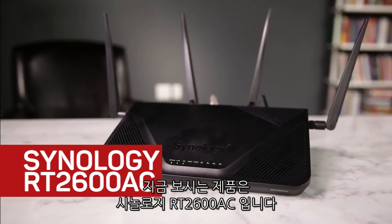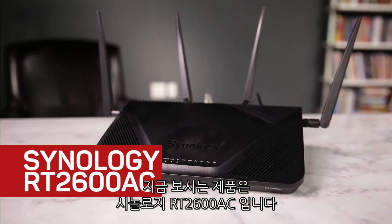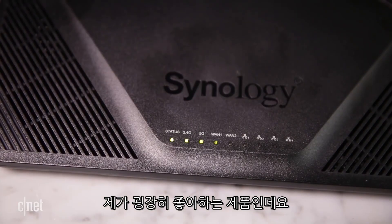Hi guys, this is the RT2600AC router from Synology. It's one of my favorites, and here's why. First, it's fast.